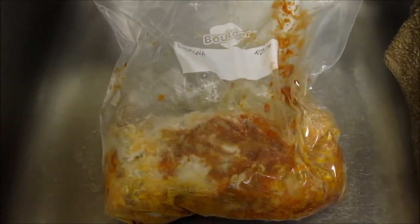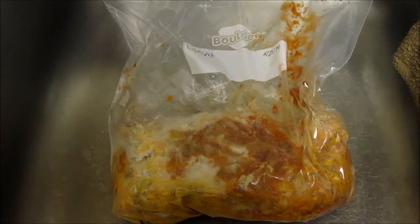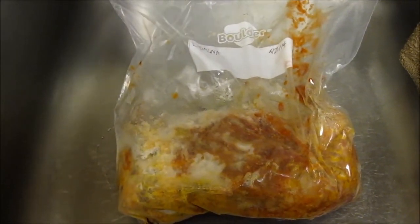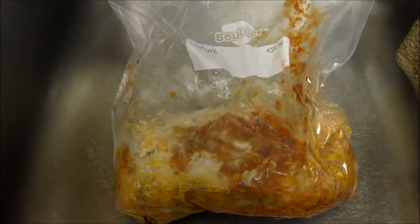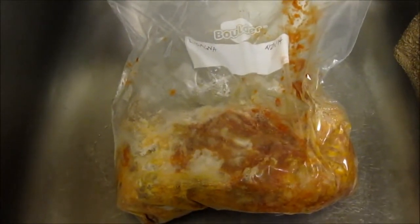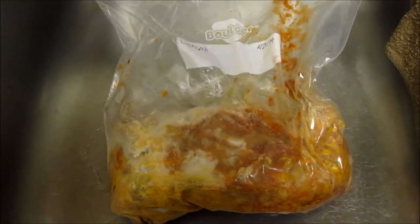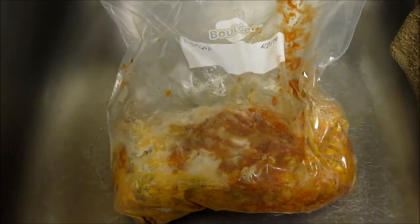This is our first meal for the pantry challenge — it's lasagna that I made in the crockpot, and we had a full crockpot's worth. I'm thawing that out for supper tonight, and that should make a nice, easy meal. And that's day one of the pantry challenge — pretty simple and straightforward. Stay tuned to see how it goes as we dig deeper in the freezer.